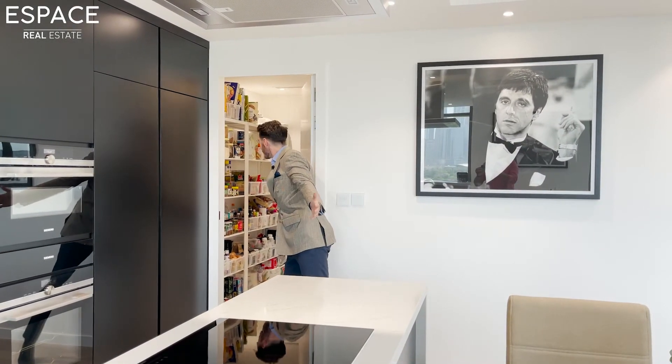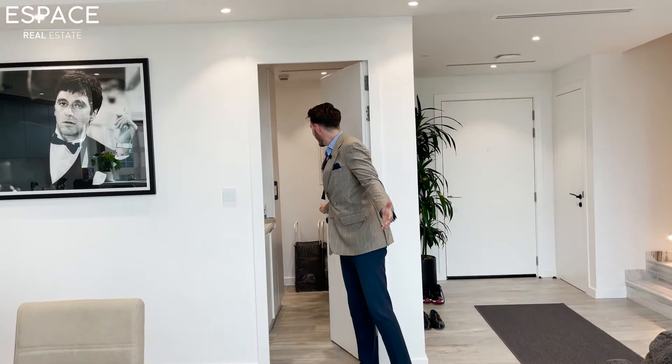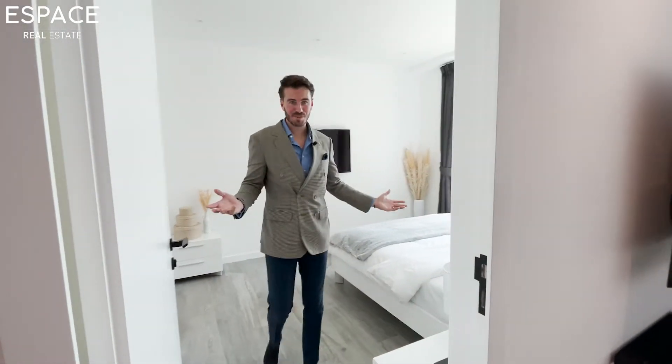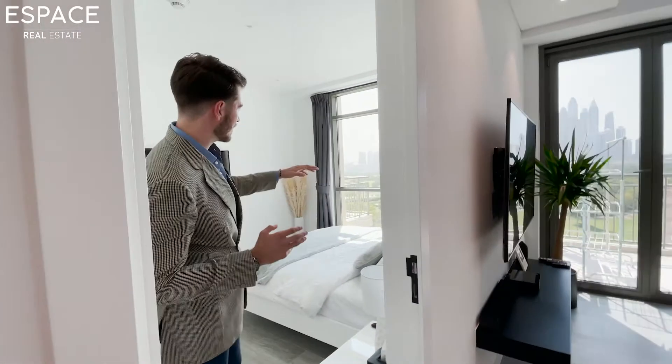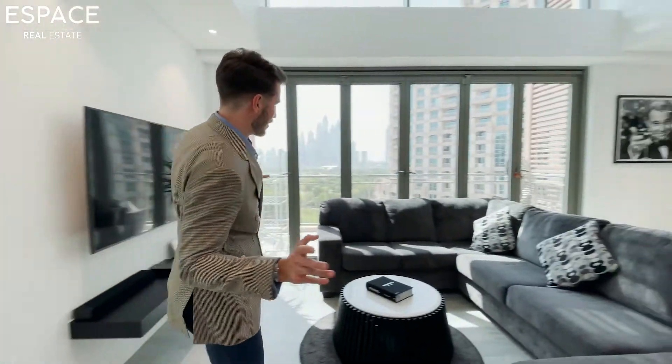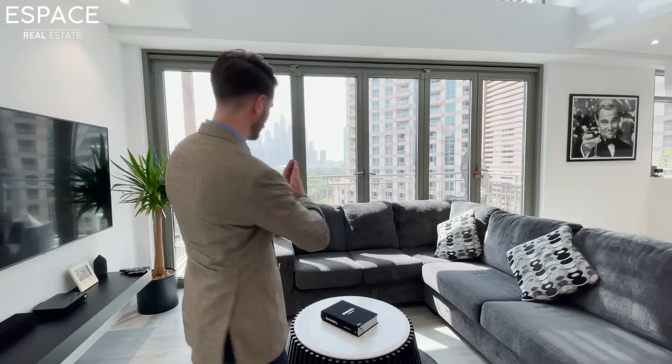There's plenty of storage, laundry, and utility space. For your guests, they are in absolute luxury — a gorgeous room with a stunning view. And I'll point out the bifold doors, which go all the way back to those lovely winter months.